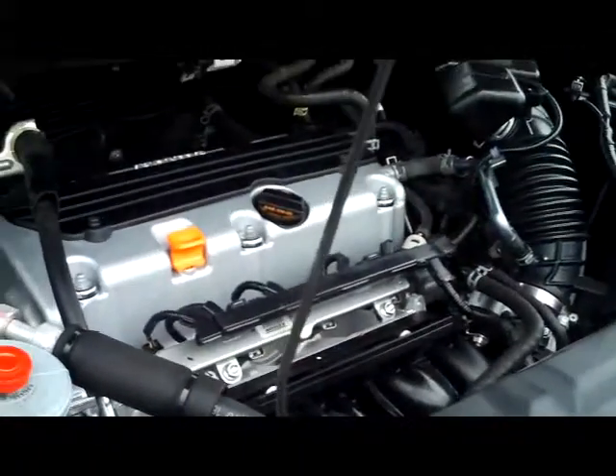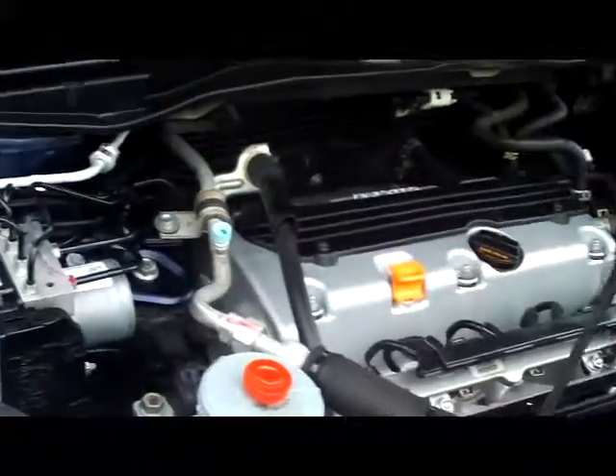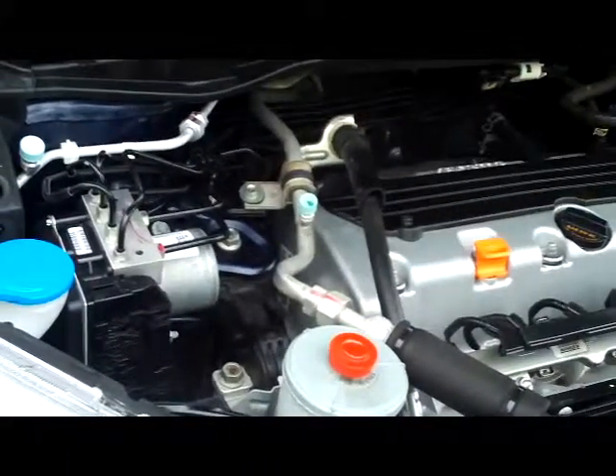Ask to see the free Carfax report and mechanical history. Under the hood, we have the 2.4 VTEC four-cylinder. It's front-wheel drive all the time, but it'll displace as much as 40% of the power to the back in all-wheel drive.